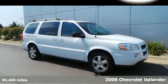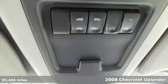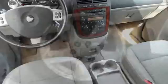Here's a 2008 Chevrolet Uplander. Features include OnStar, a responsive 3.9-liter 240-horsepower V6 engine, driveline traction control, electronic stability control, rack and pinion steering, four-wheel disc brakes with ABS, and air conditioning.